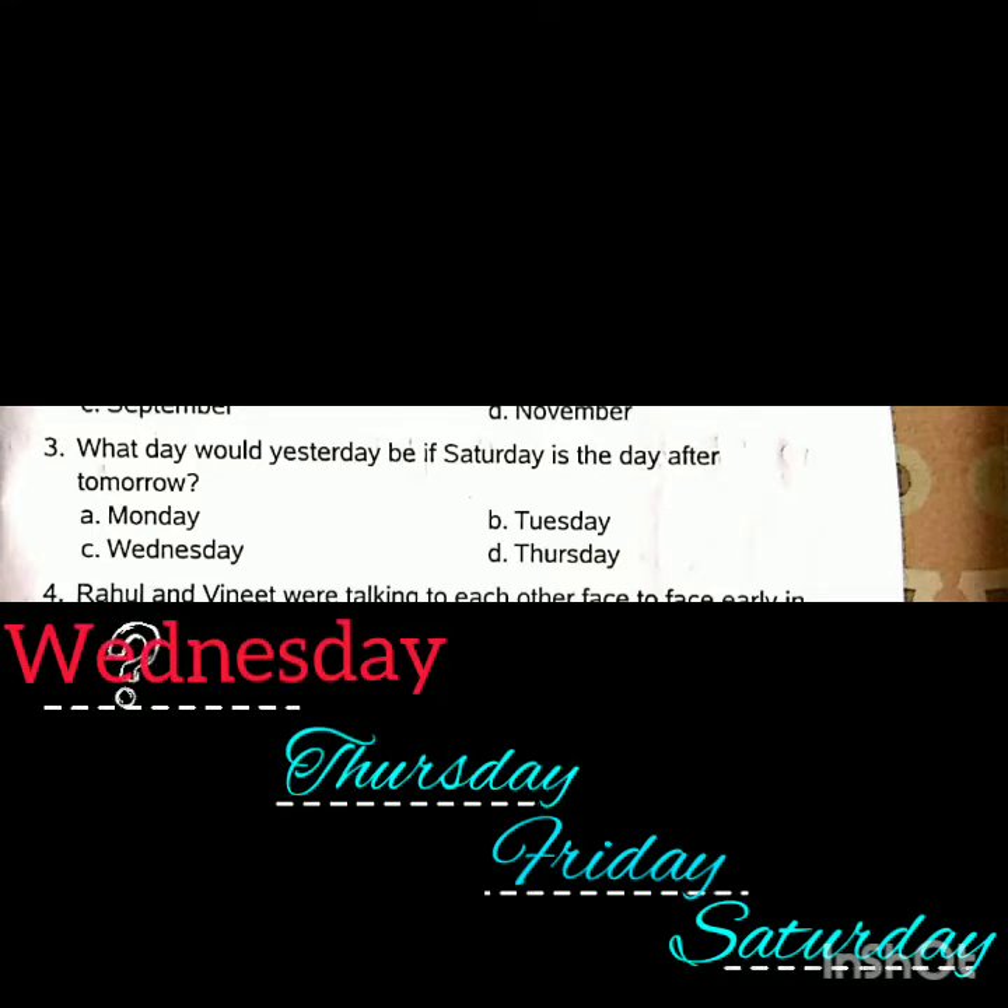Third question: What day would yesterday be if Saturday is the day after tomorrow? The answer is Wednesday.